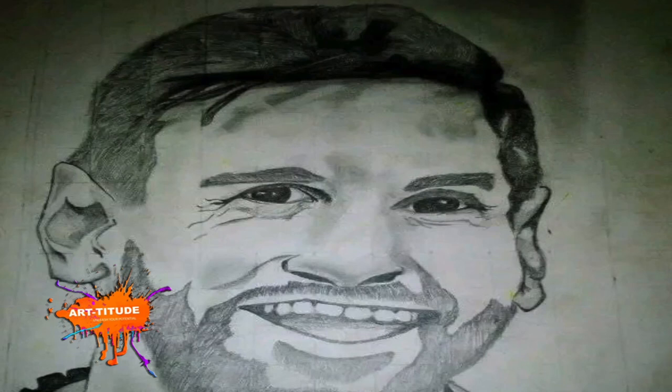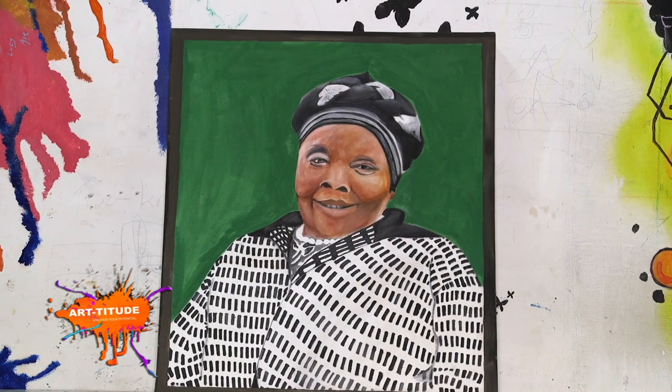He attributes the success he has had so far to a tremendous support system. At first I started just like a normal artist — people would look and see someone who draws. But I've grown, and at least I've found people who support me: my parents support me a lot with fees and taking me places, like competitions where there is drawing. I've also found teachers who support me, and my school supports me. I'm moving forward and I believe my future will be bright.